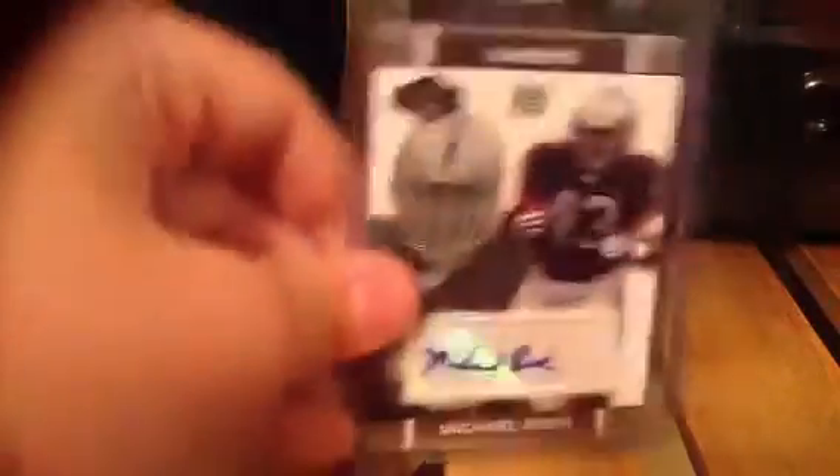Jerry Hughes auto out of 6. Emanuel Sanders auto. Two Steve Breston autos. Michael Bush auto. Alan Branch and Leon Hall — my bad, two autos. And Antonio Pittman and Tony Hunt.